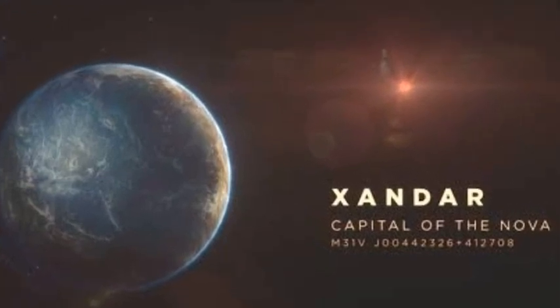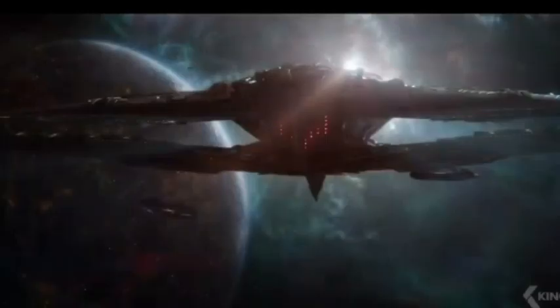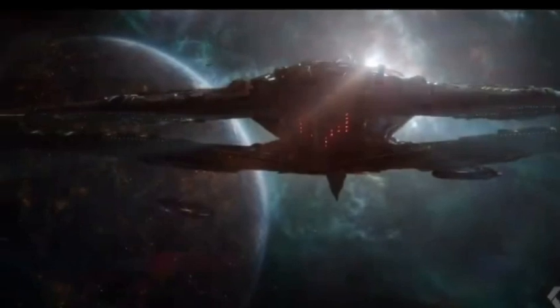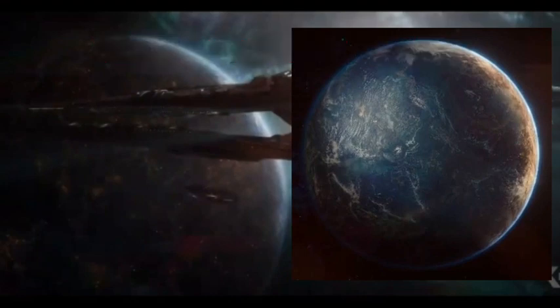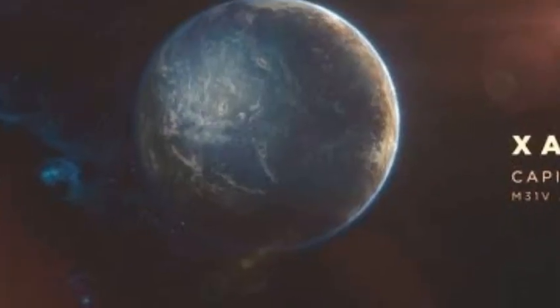However, in another clip of the trailer, we see that Thanos' ship is near a planet. Now, if you take this picture and match it to the picture of Xandar, they are the same. It matches, and thus we can conclude that this is Xandar.